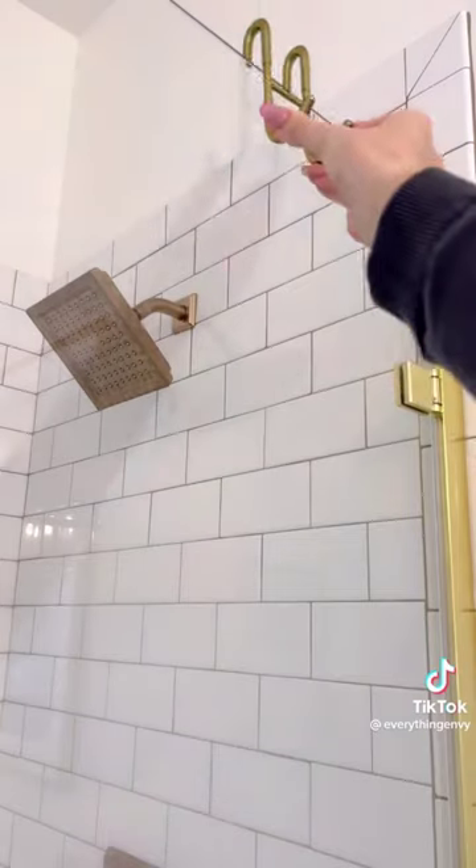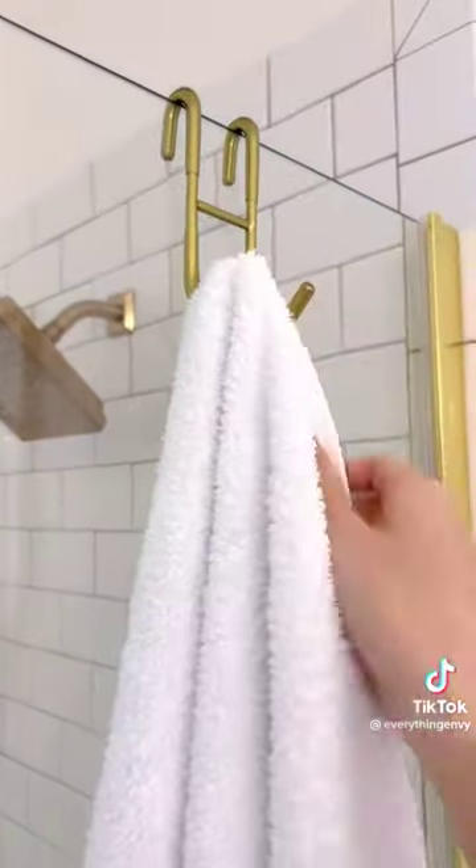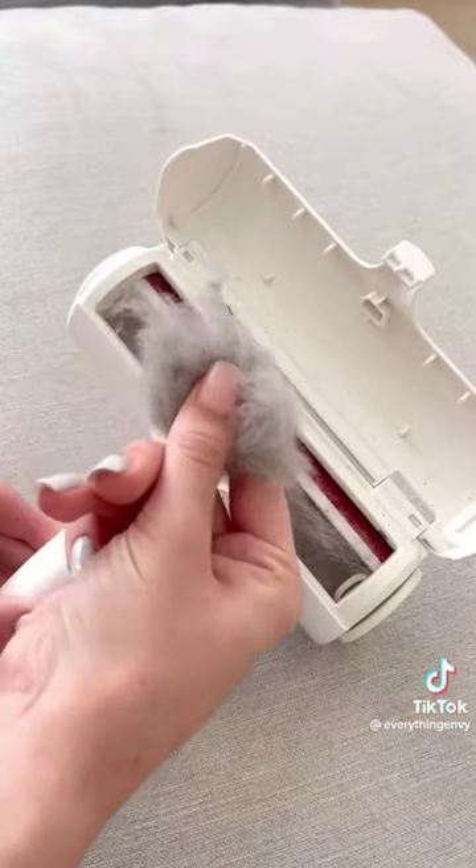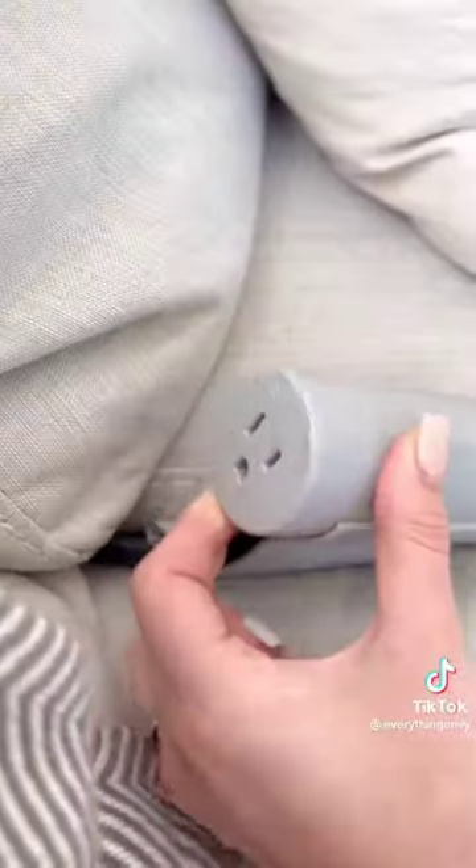We have these hooks in every shower to hold towels and accessories. We run this on the couches and chairs at least once a week to easily remove pet hair. We recently talked about this sofa socket but we had to mention it again because it's seriously something we use every day.